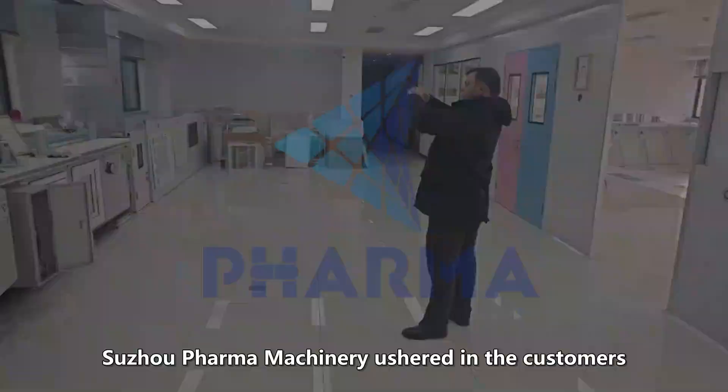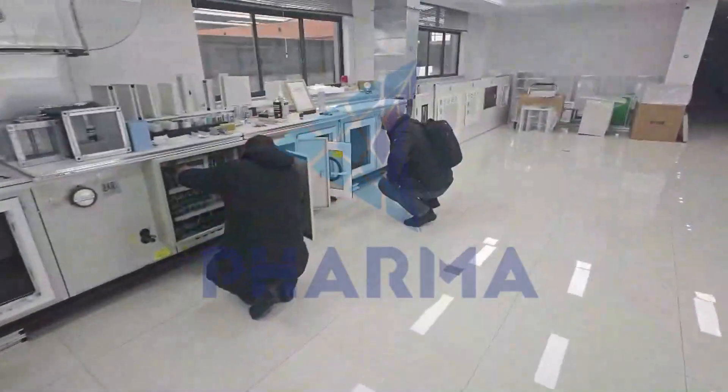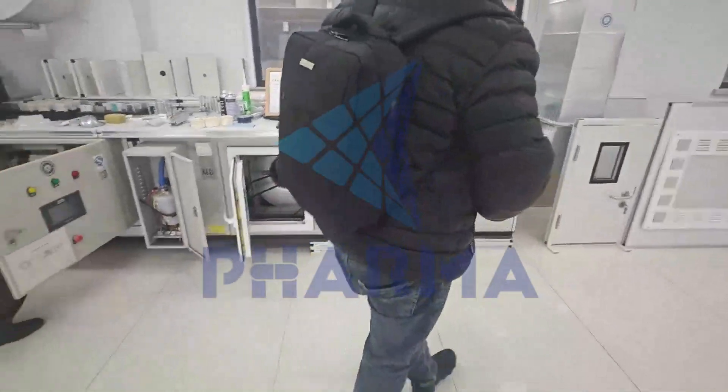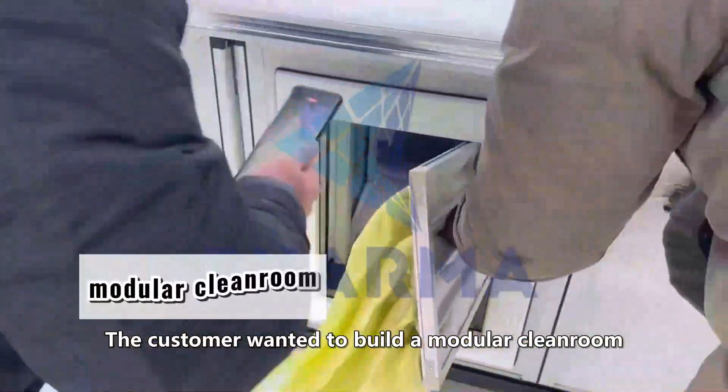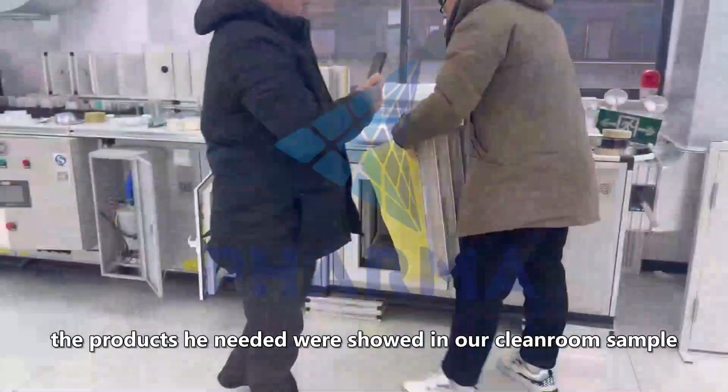In this busy month, Sujo Pharma Machinery ushered in customers. Today I'll show you the story about Georgia customers. The customer wanted to build a modular clean room, and the products he needed were shown in our clean room sample.